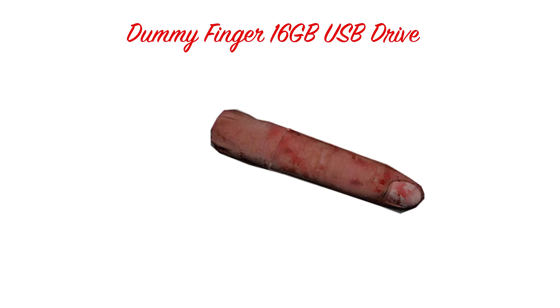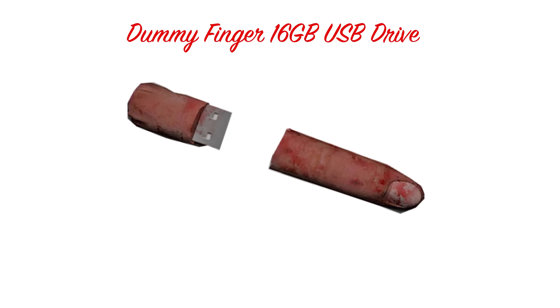Oh, and remember when literally all of us predicted there would be a dummy finger? Well, there is one, and it's a USB drive, not a bottle opener, so only 50% of you were completely right.